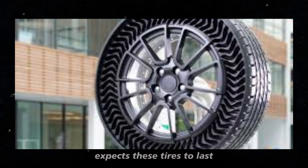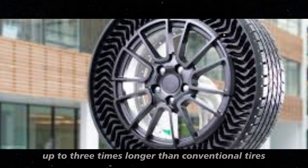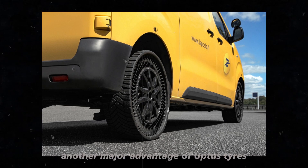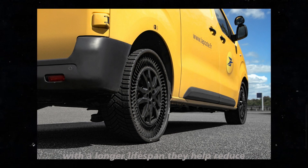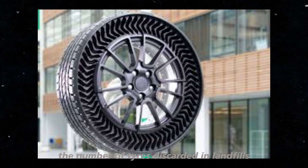Additionally, Michelin expects these tires to last up to three times longer than conventional tires, meaning less tire waste and a significant reduction in waste emissions. Another major advantage of Uptis tires is their contribution to more sustainable practices. With a longer lifespan, they help reduce the number of tires discarded in landfills.